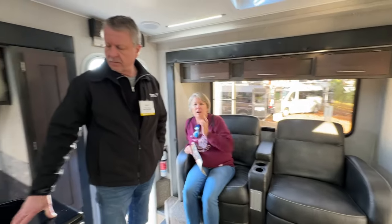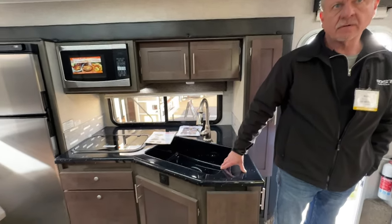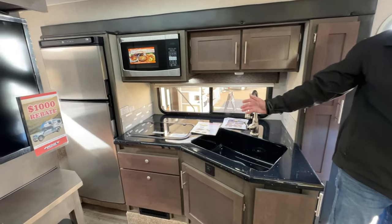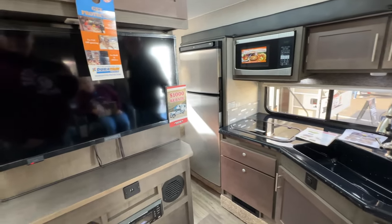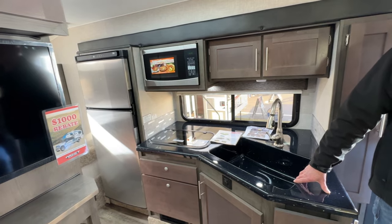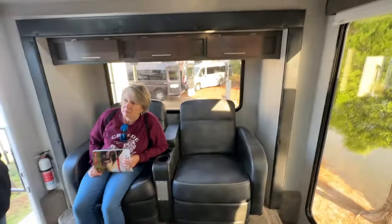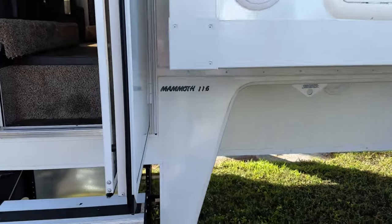What are you doing different on this one? We have white countertops we're doing in all the units now. And we're doing induction cooktops now. That's being powered off the solar also? The induction? It can be. And then we've got some new recliners we're using — the RecPros versus the old ones. So this is the Mammoth.